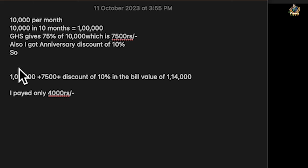My didi also got an anniversary discount of 10 percent on top of this. So 1 lakh was the initial investment, 7,500 was the GHS discount she got, and the 10 percent anniversary discount added further savings. All together she got a very good discount, and she paid only 4,000 rupees extra from her own pocket.